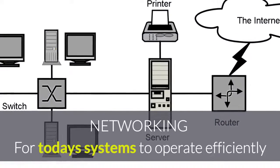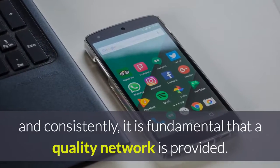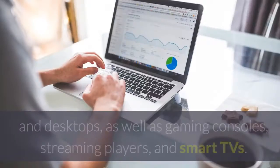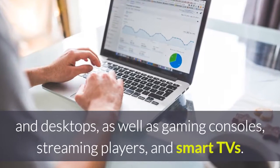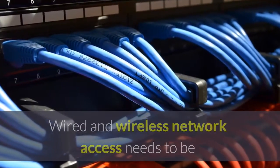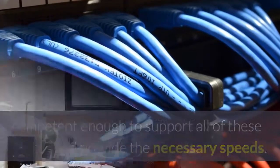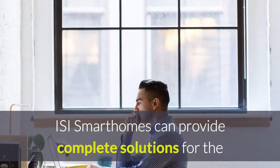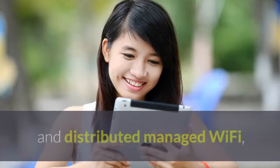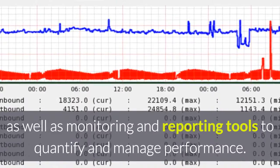For today's systems to operate efficiently and consistently, it is fundamental to have a quality network. Most homes will feature a quantity of smartphones, tablets, laptops and desktops, as well as gaming consoles, streaming players and smart TVs. Wired and wireless network access needs to be competent enough to support all of these devices and provide the necessary speeds. ISI Smart Homes can provide complete solutions for network requirements with quality routers, switches and distributed managed Wi-Fi, as well as monitoring and reporting tools to quantify and manage performance.